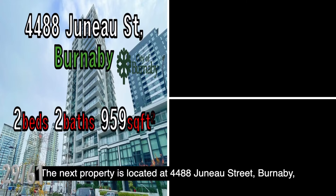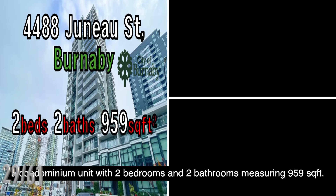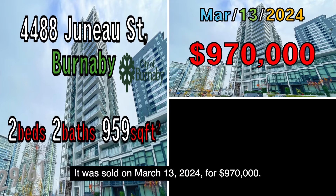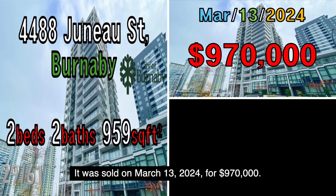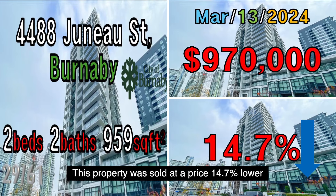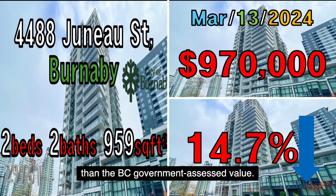The next property is located at 4488 Juno Street, Burnaby, a condominium unit with two bedrooms and two bathrooms measuring 959 square feet. It was sold on March 13, 2024, for $970,000. This property was sold at a price 1.7% lower than the B.C. government assessed value.